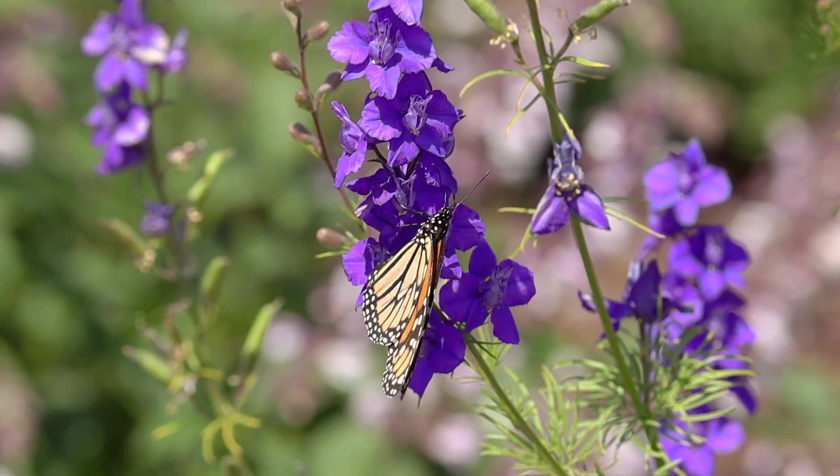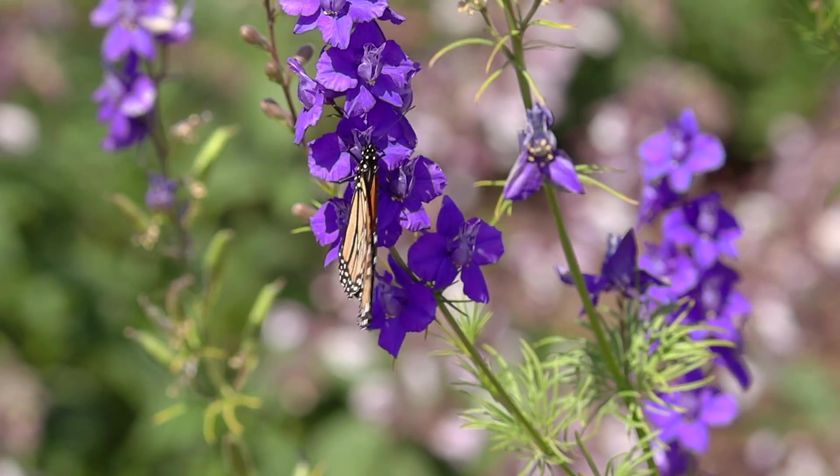Butterflies can actually sense right away if there's some tasty nectar for them to eat. But don't try this at home, unless you want your fruit salad to taste like foot salad.